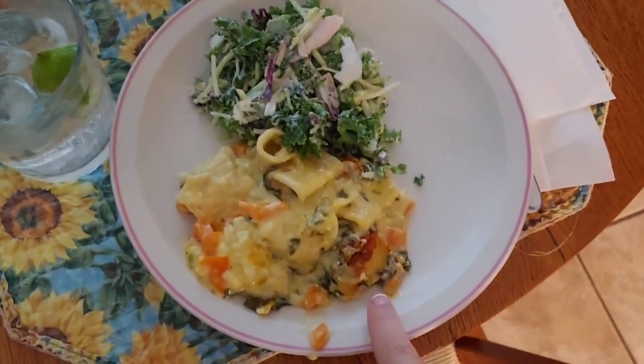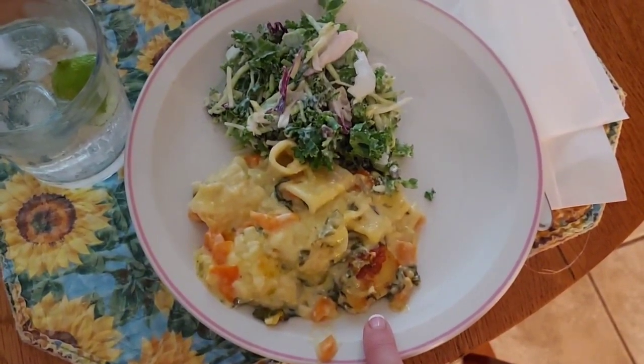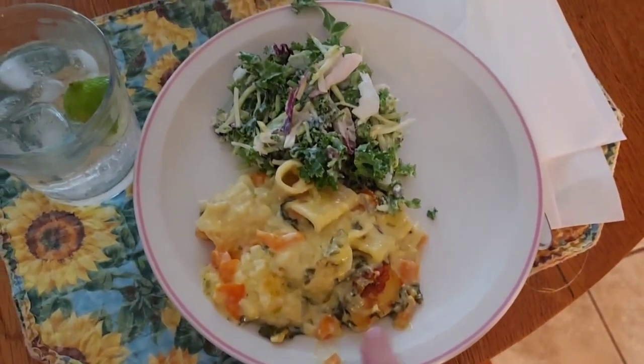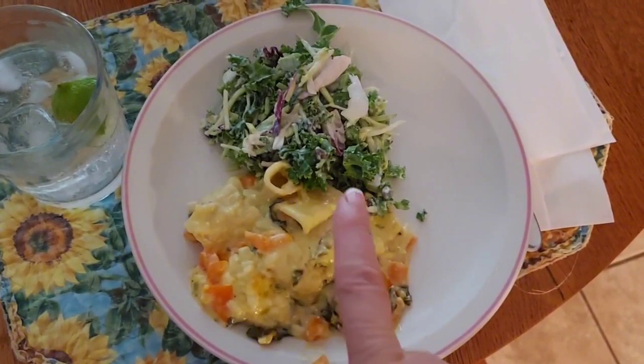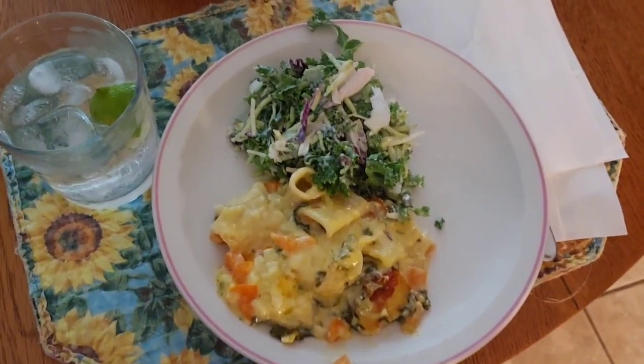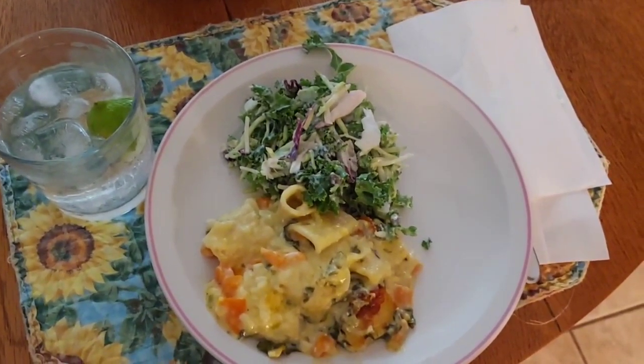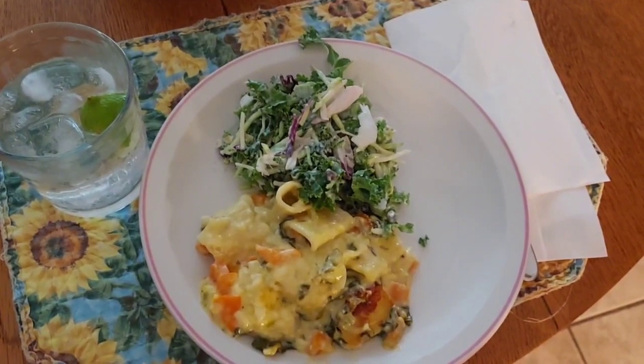And here is the casserole, all cooked and brown and cheesy and good, and then we have a sweet kale cranberry salad to go along the side. And I'm just going to drink some water with my dinner tonight with a squeeze of lime. So that's what we're having for dinner tonight.